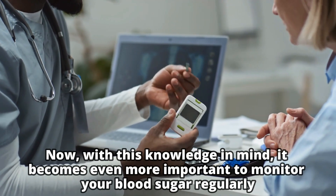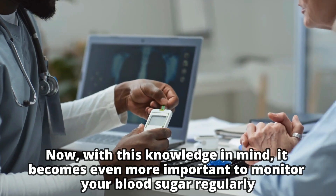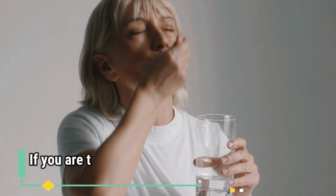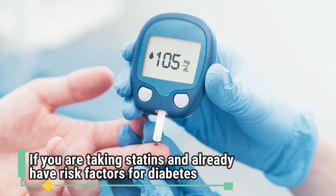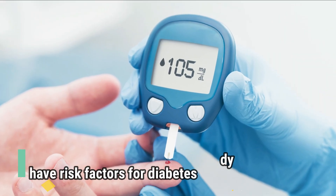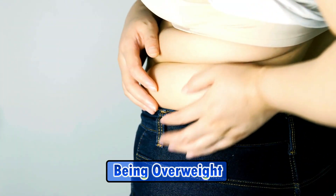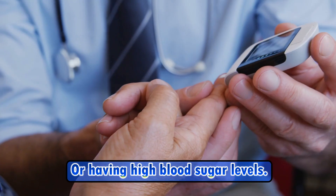With this knowledge in mind, it becomes even more important to monitor your blood sugar regularly if you are taking statins and already have risk factors for diabetes, such as having a family history, being overweight, or having high blood sugar levels.